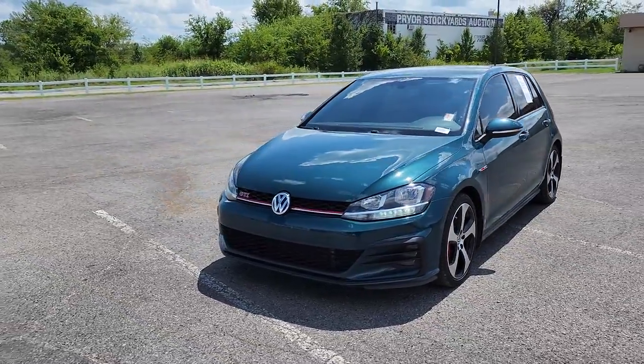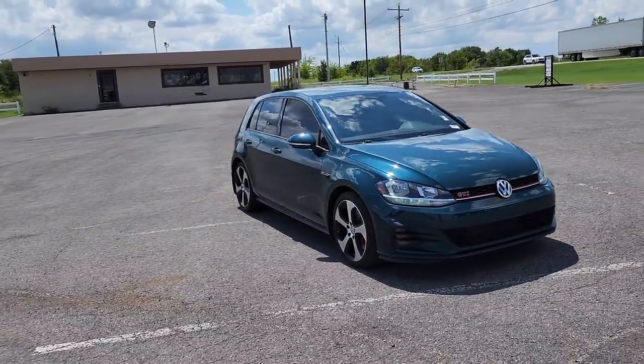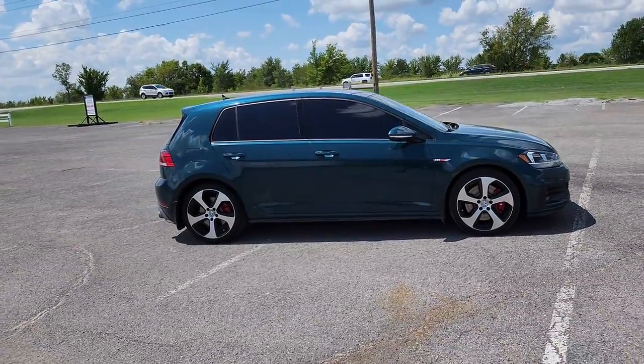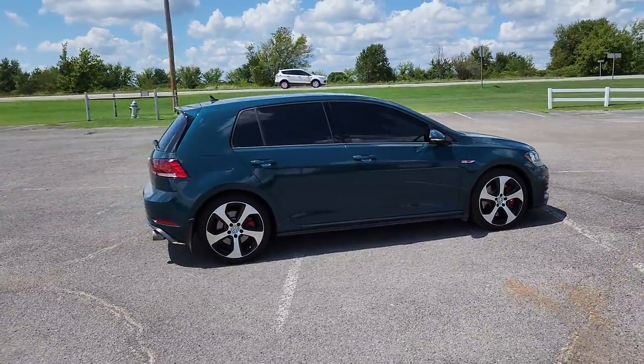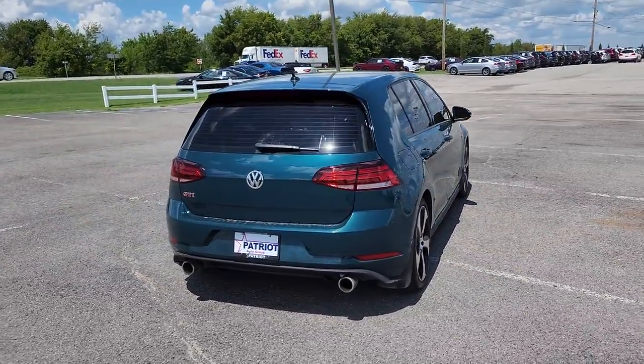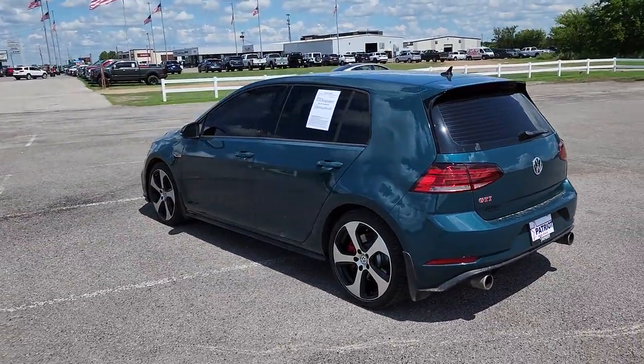Get into the 2019 Volkswagen Golf GTI. This vehicle is an outstanding buy with fewer than 80,000 miles on the odometer. Make exhilaration part of your daily drive with this high-performing Golf GTI. Thrilling acceleration and crisp handling set this well-equipped family-friendly hatchback apart from the competition.